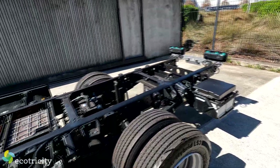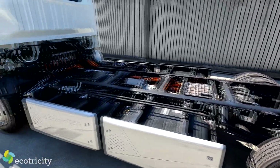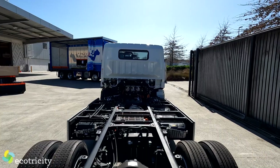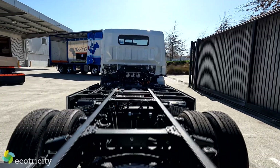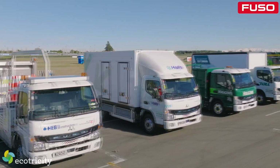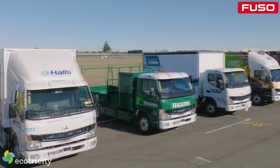It uses a standard 3.4m wheelbase and a 750mm frame, which means bodybuilders — not that kind, the other kind — can bolt on existing bodies and builds onto the rear frame, from food delivery boxes to even motorhomes. As you can see in this cool promo footage, the vehicle layout possibilities are pretty broad.